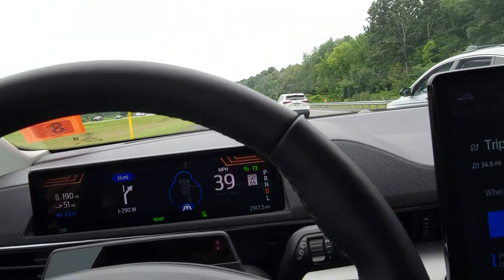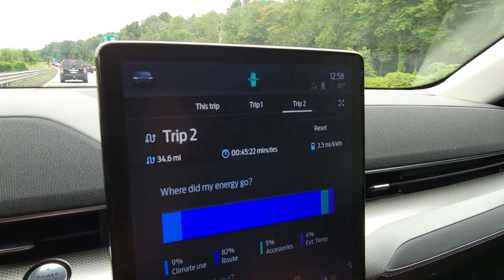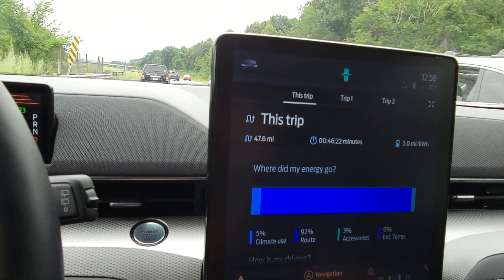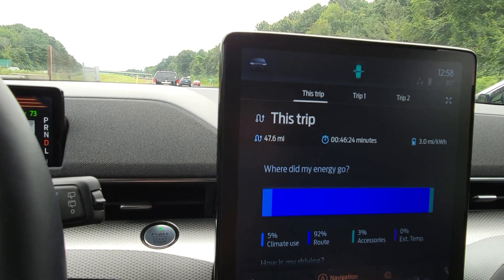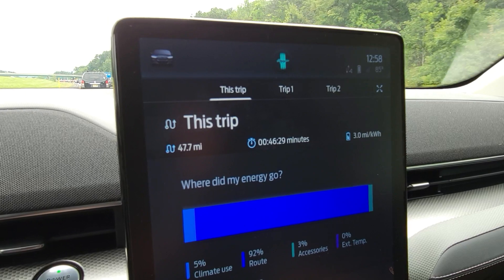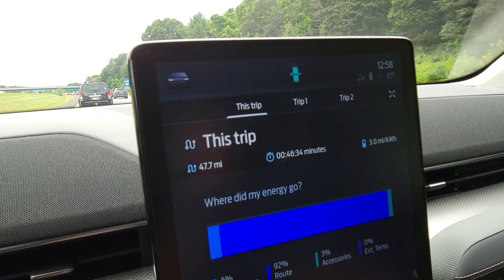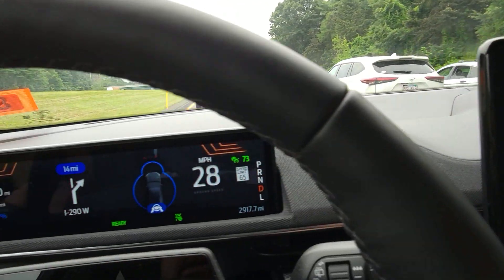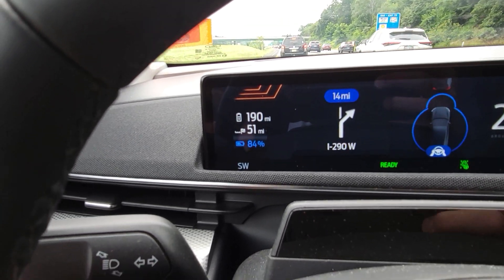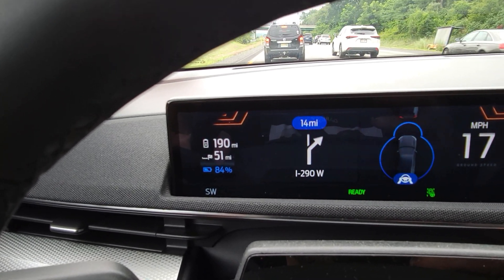A little bit of stop-and-go traffic. One thing I noticed on Trip Two is that the miles per kilowatt-hour doesn't look like it's actually updating, so I'm going to use this other trip tab. Right now we're holding at about 3 miles per kilowatt-hour. Based on this screen we've gone about 48 miles, still got 51 miles to go to the destination, and we've used up about 16% of the battery.